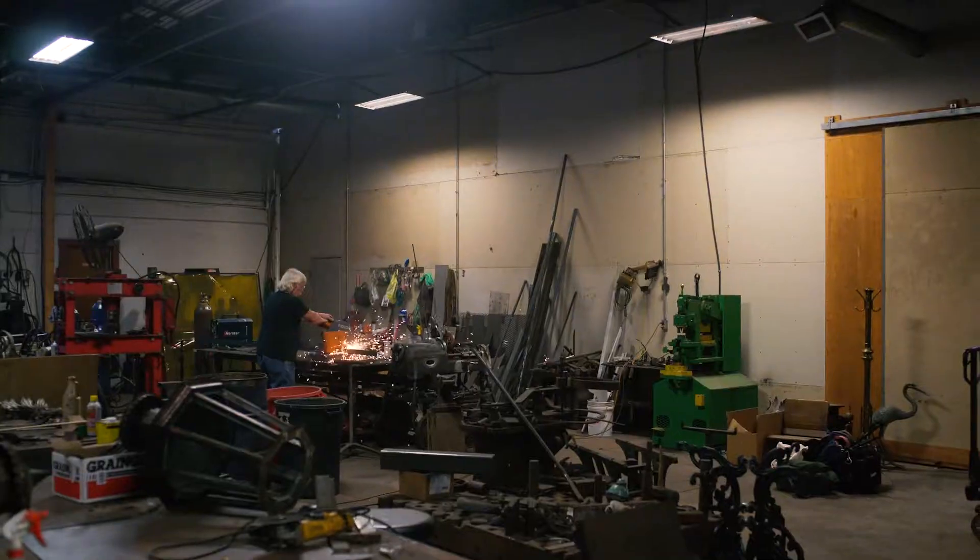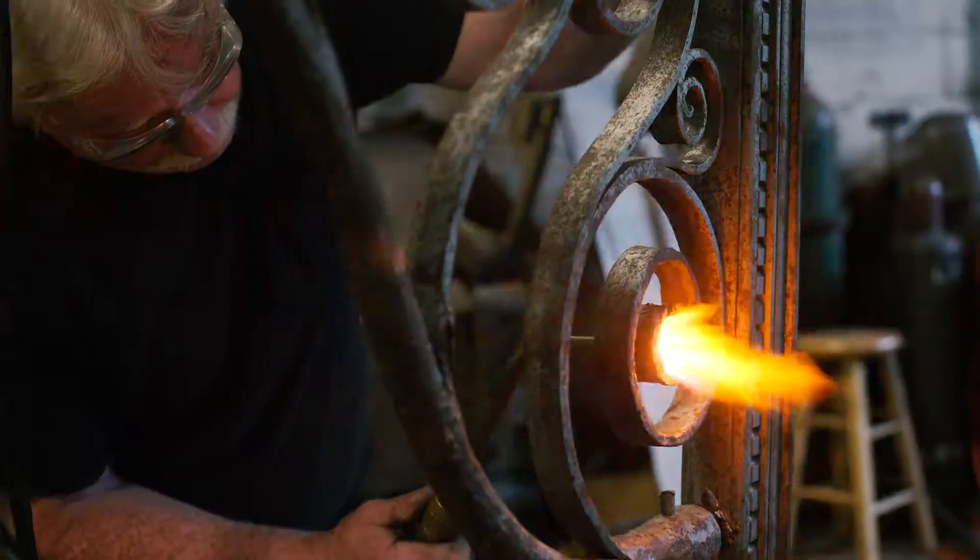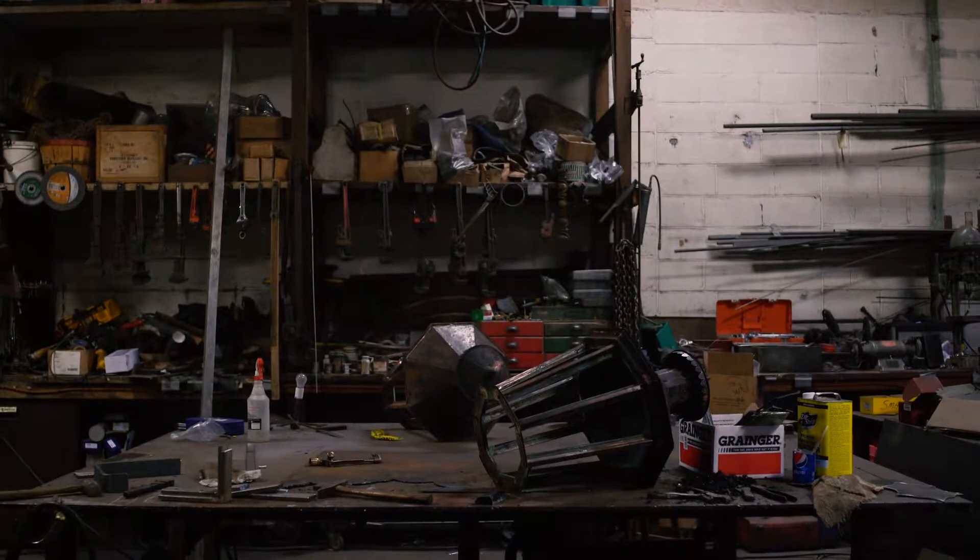My name is Jay Grover Silvestri and I'm from Aardvark Antiques. I'm here in our welding and fabricating shop in Newport, Rhode Island.